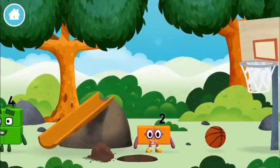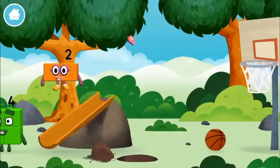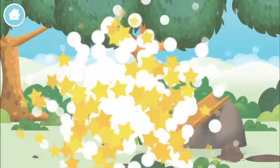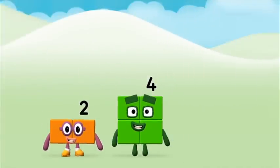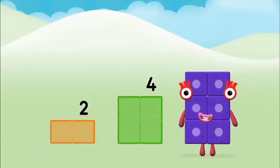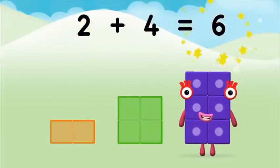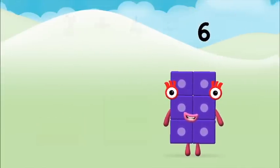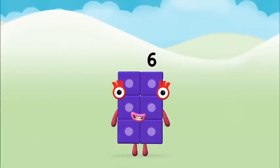A basketball! What number block will you make when you add? Hmm, let's find out. Add the number blocks together. Two plus four equals six — great, you made number block six!